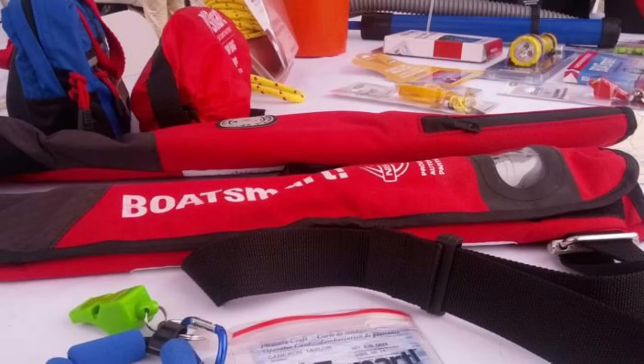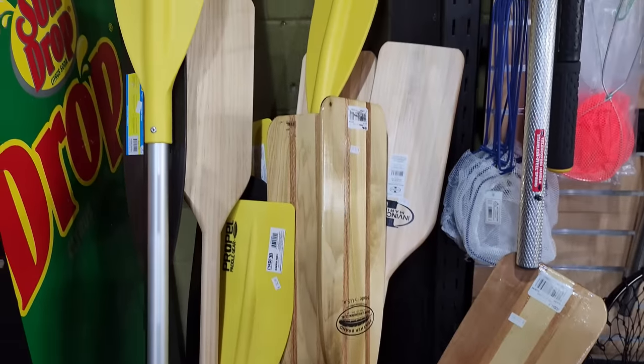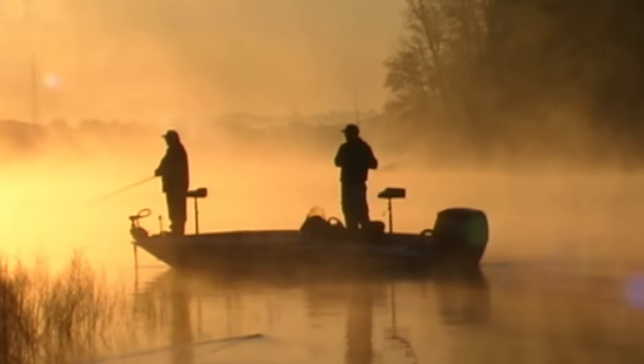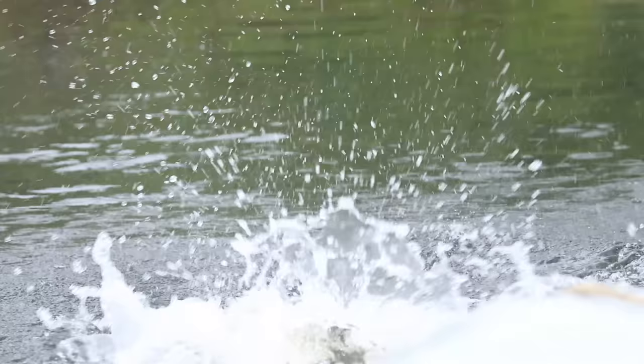Hey guys, fishing and stuff. Today we're talking about eight things you should keep on your boat to make life easier. You should always keep safety devices, and most state laws require that you have things like a life preserver, an air horn or whistle, a paddle, a floating cushion. But those are not what we're talking about today. What we're talking about will make life easier and make your time on the water more enjoyable and safer.